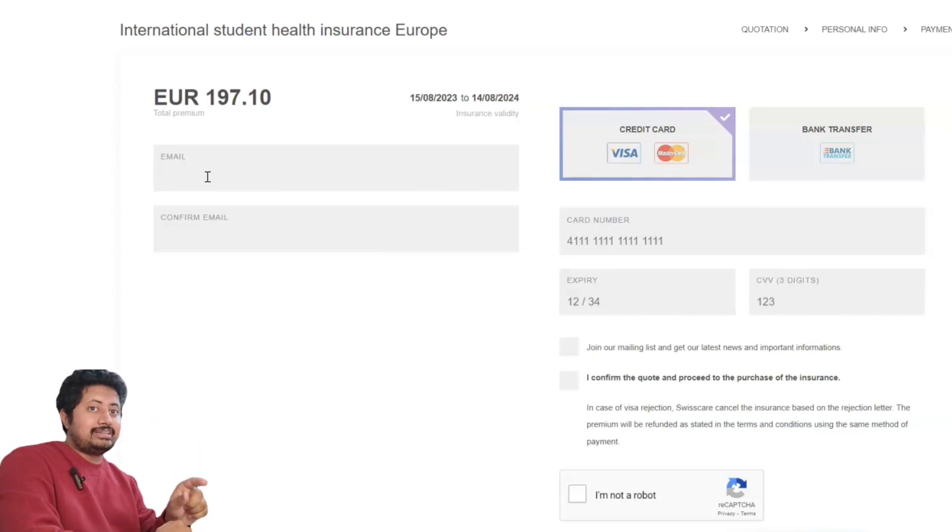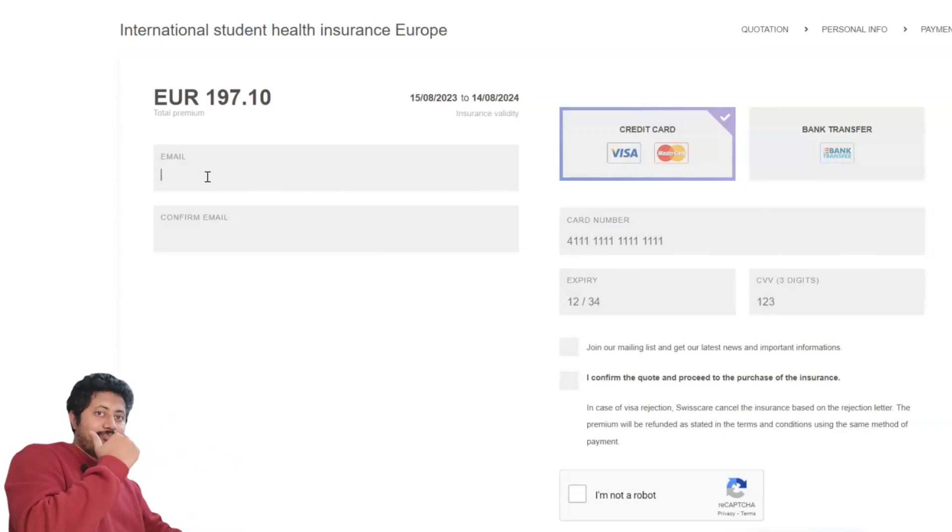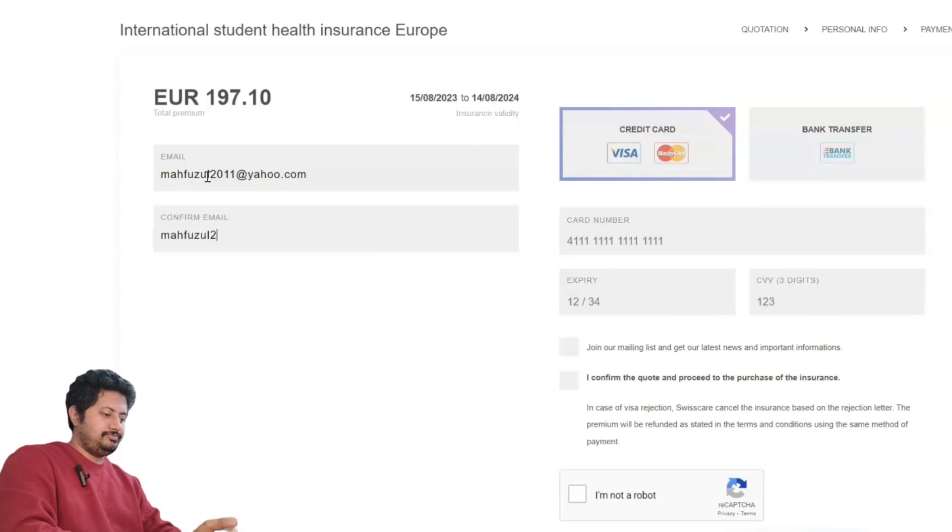Swiss Care will send you an email to activate your Swiss Care account, and you need to activate it using the email you provide here. If you make a mistake, you need to contact Swiss Care and they can help you, but I'm sure you will not make any mistake.